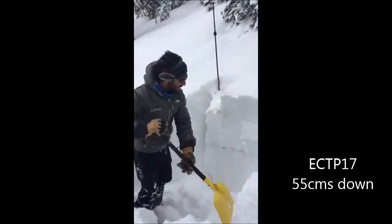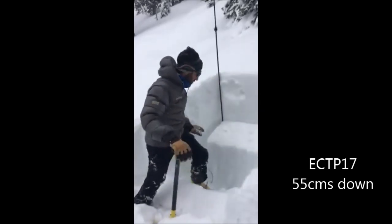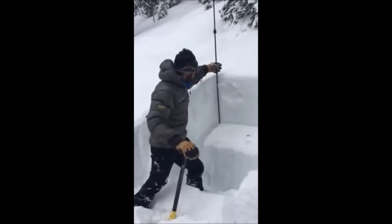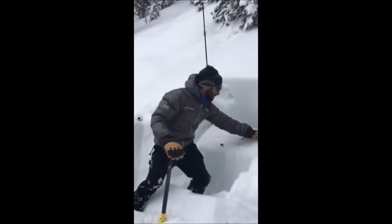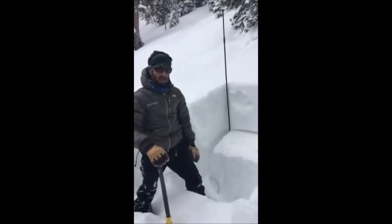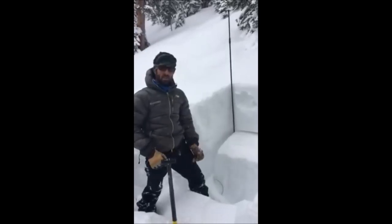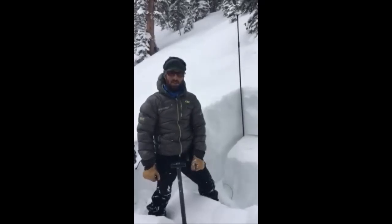That's an ECTP 17 on facets at about 135 — about 55 centimeters down, or about two feet down. This will be something to watch out for right now, and especially as we load it with the storm coming tonight where we could potentially get 6 to 12 inches of snow.